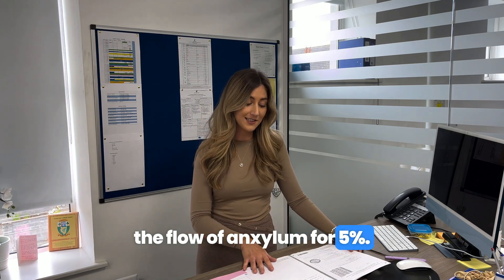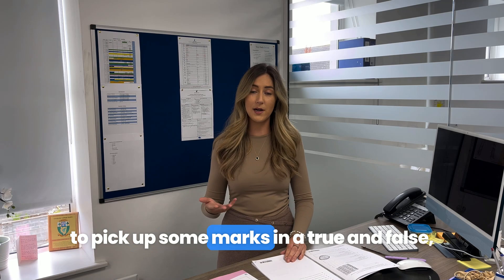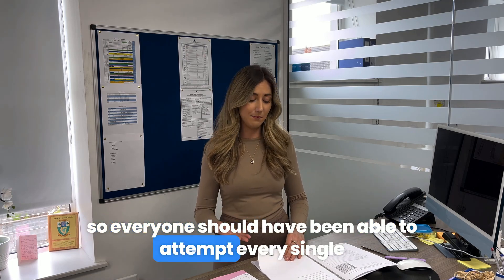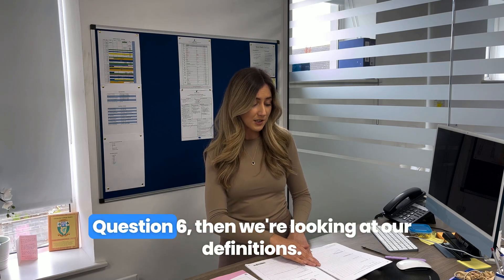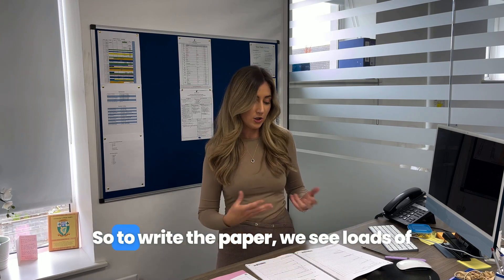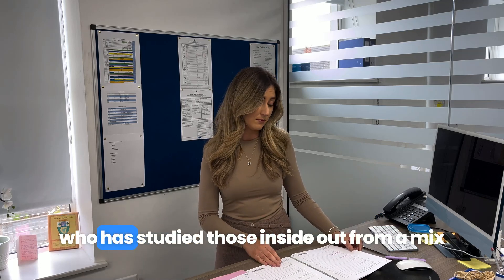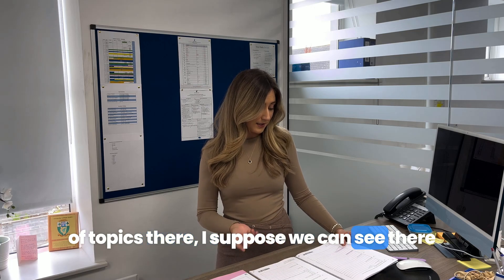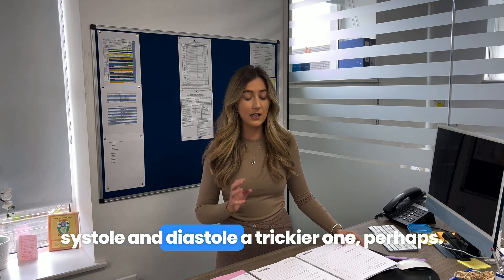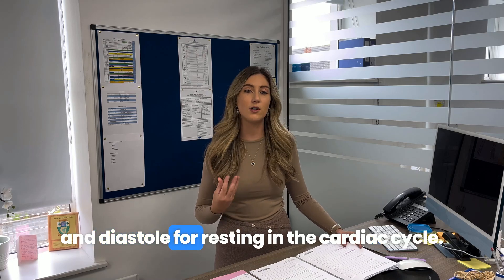Moving on, Question 4 looks at phloem and xylem for five percent. Question 5 is a really nice opportunity for students to pick up marks in a true-and-false section — everyone should have been able to attempt every single one from A to G. Question 6 covers definitions; throughout the paper we see loads of definitions, a lovely opportunity for any student who has studied them. From a mix of topics, we can see systole and diastole — systole is for contraction and diastole for resting in the cardiac cycle.